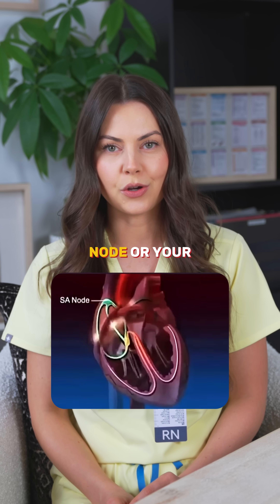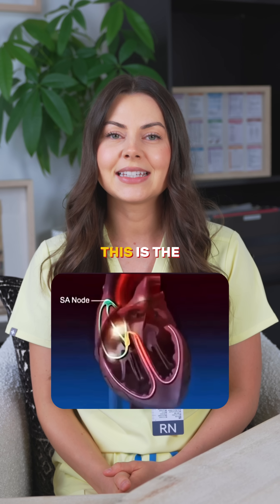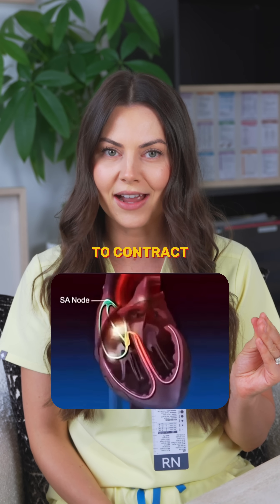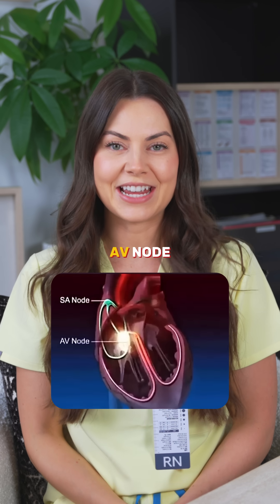First off you have your SA node, or your sinoatrial node. This is the natural pacemaker. It starts the impulse, getting that atria to contract, and then next up is the AV node.